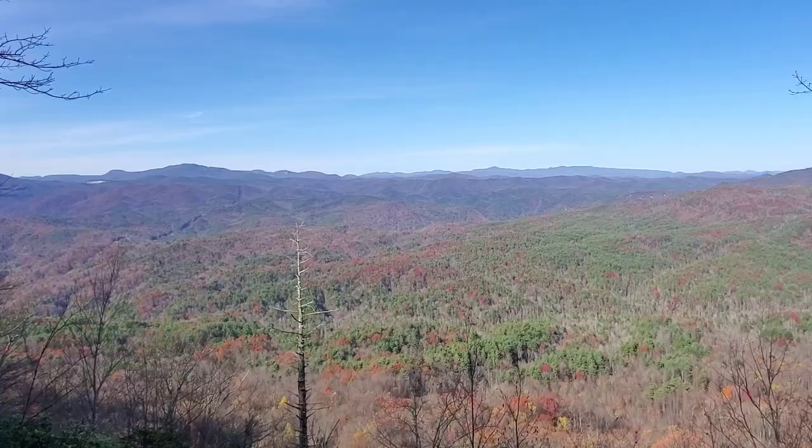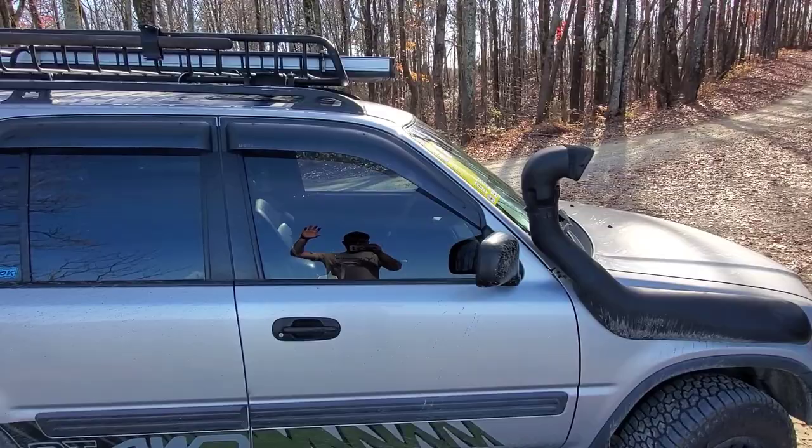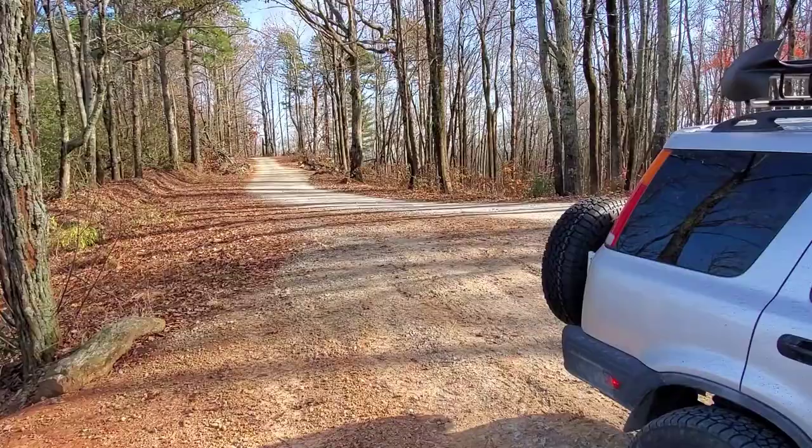Wow, it is gorgeous up here. One of the best mountain roads I've ever driven on. It's absolutely stunning.